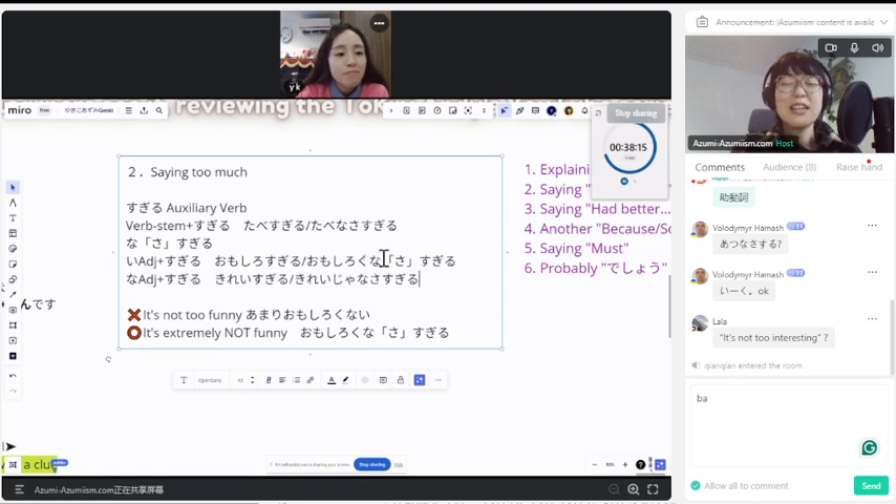Basically, the adjective quality is too much that you cannot take it — that's the 綺麗じゃなさすぎる part. But there is some difference — like Japanese 綺麗じゃなさすぎる and, for example, 'too much' in English. What do you think about it?